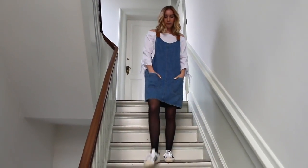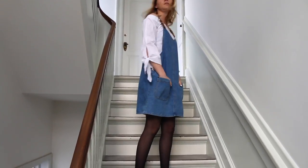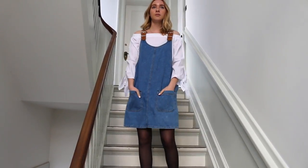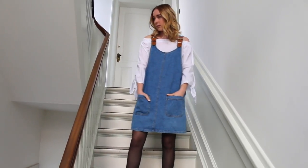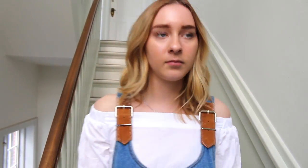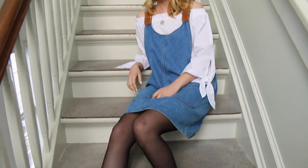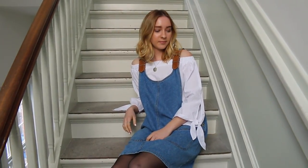The second trend is off-the-shoulder tops, or just any kind of off-the-shoulder, cold shoulder pieces. I'm obsessed with this white top from Shein and I went ahead and paired it with my overall dress which is vintage. I really love this trend, I think it's very flattering, and I again paired sneakers with it — I wear sneakers very often.